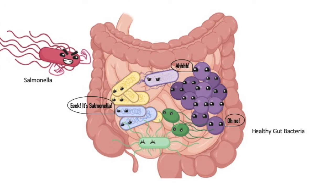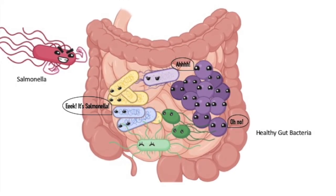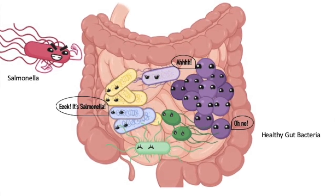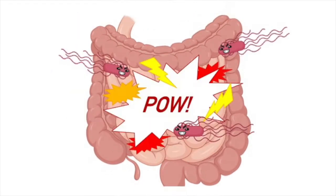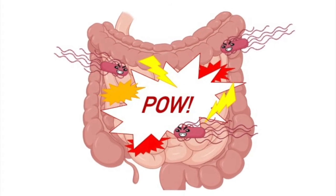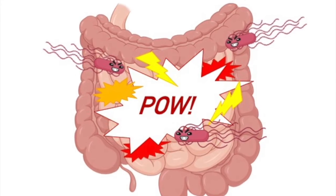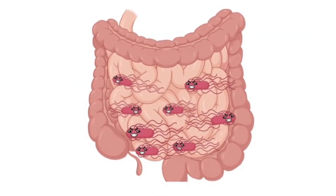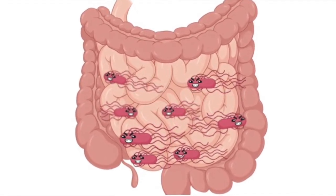When salmonella is ingested, it invades the digestive system. Our digestive systems rely on a diverse set of good bacteria that are essential for digestion as well as a healthy immune system. When salmonella invades, it triggers an immune response and inflammation, which is inhospitable for the good gut microbiota but ideal for salmonella. This leads to a burst of growth and replication for salmonella at the expense of the resident microbiota.